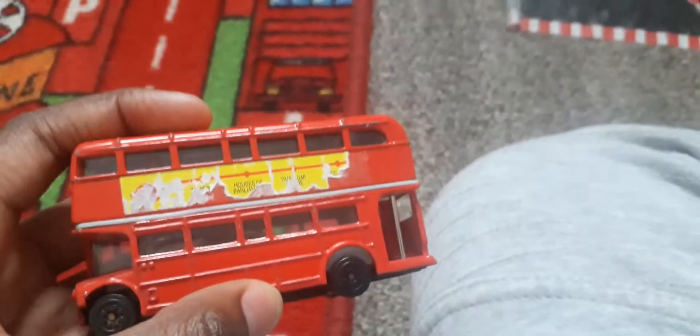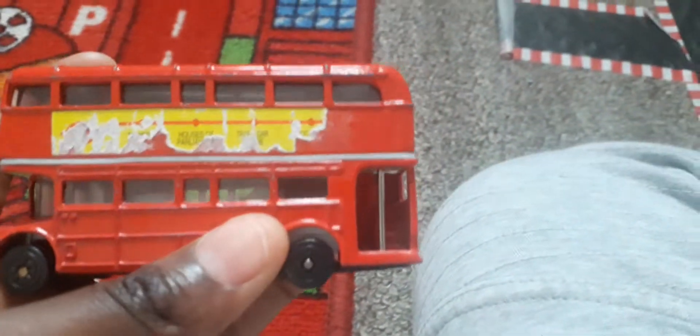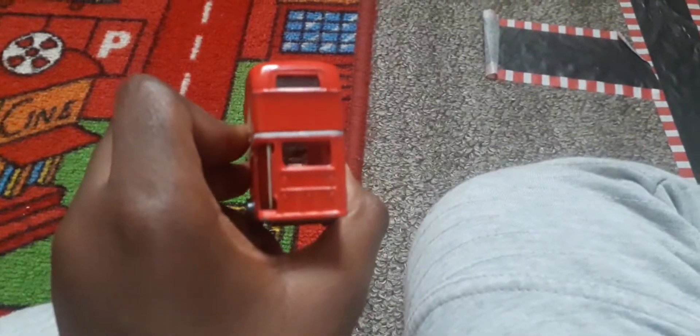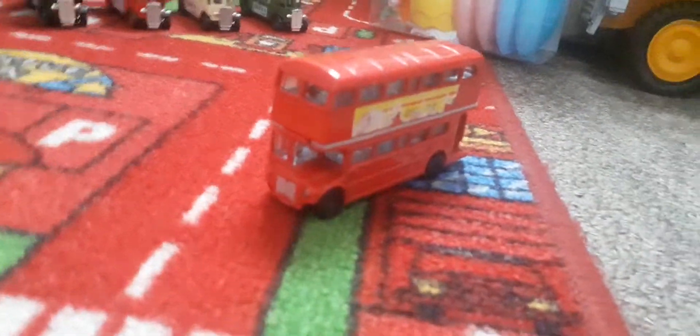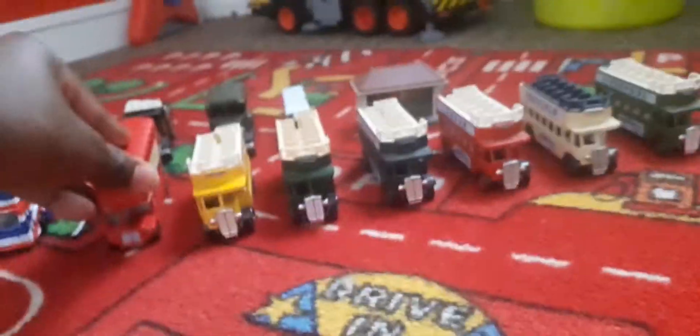I'm sorry that these things have been scraped off. This one I bought at a car boot sale. Nothing much to say about it. Not much to really say about this bus.